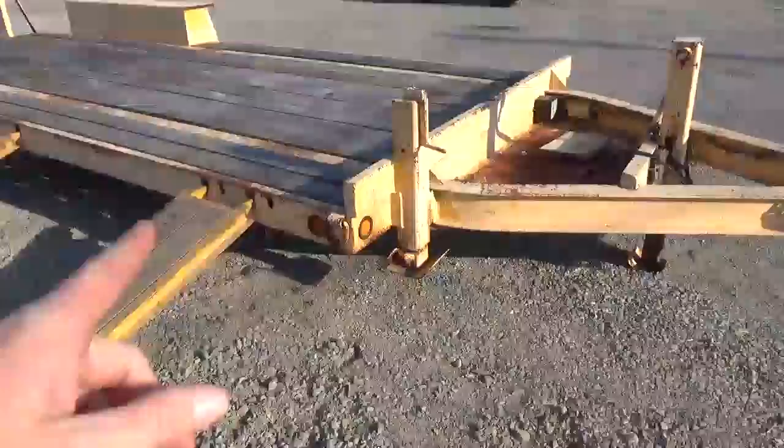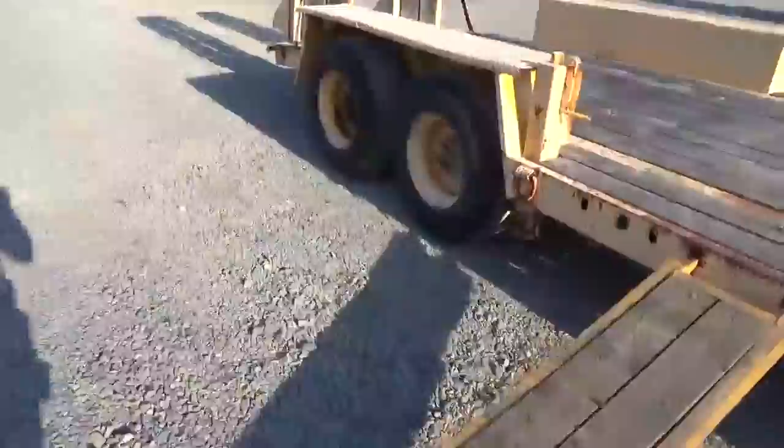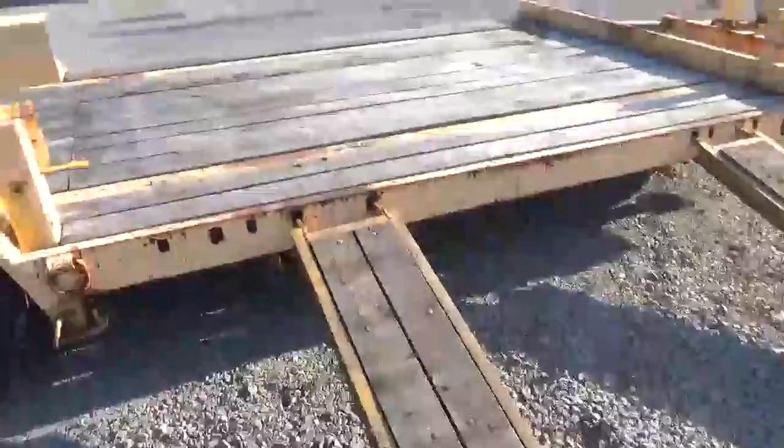These ramps slide up underneath the trailer. It has two Bulldog — I believe they're 10k jacks, or maybe 12k jacks — that actually crank down with drop legs and allow you to drive a paver right up on the side, drive it back down to where it's safe to load. So it gives you an 8-foot surface in here.